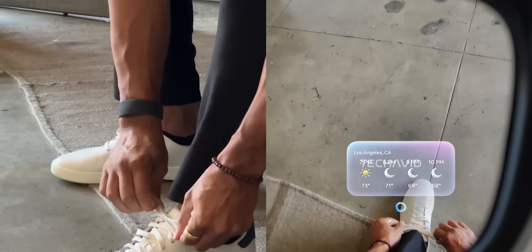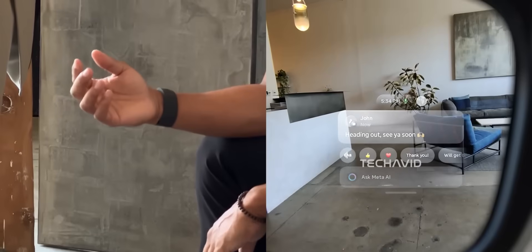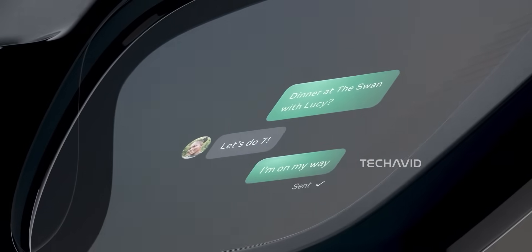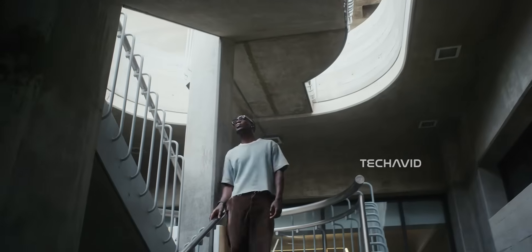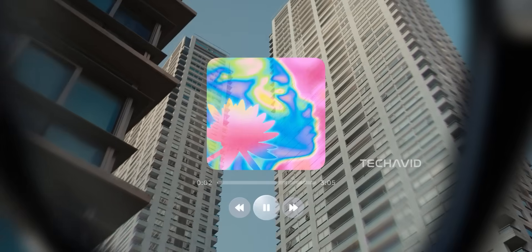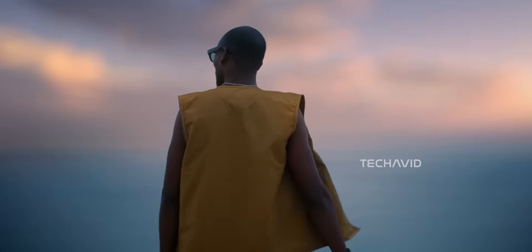From a style perspective, they nailed it. They look just like regular Ray-Bans — a bit on the bulky side, but still light enough to wear every day, and the display is built neatly into the lens instead of slapped onto the frame. That display is surprisingly sharp for its size, and it can show messages, navigation prompts, captions, or even act as a live viewfinder for the camera.